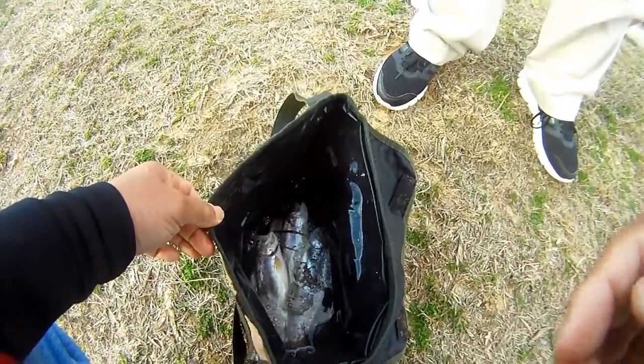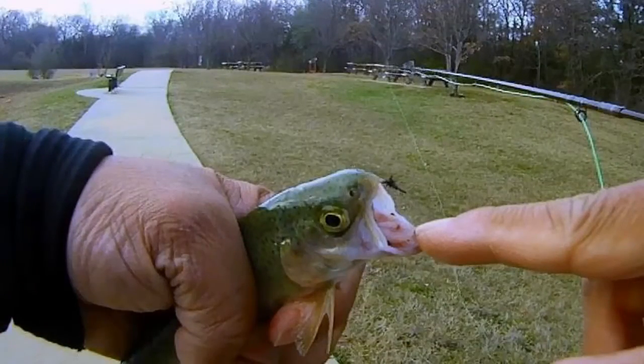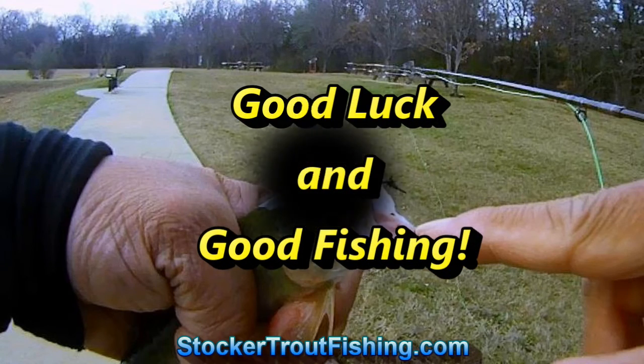We got a limit of trout. Five for the day. Overall, I had a great time at Waterloo catching stocker trout on that five weight. Till next time, we'll catch y'all later and good luck and good fishing.